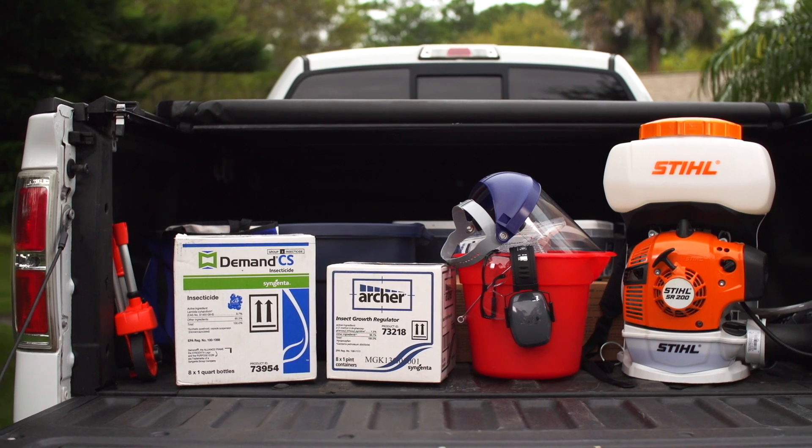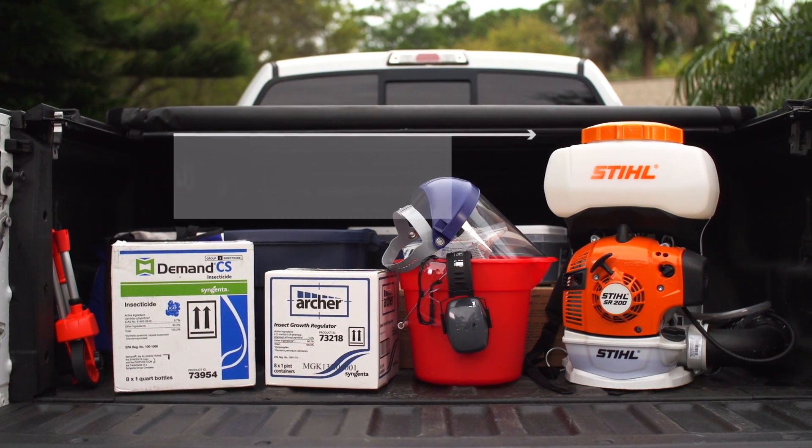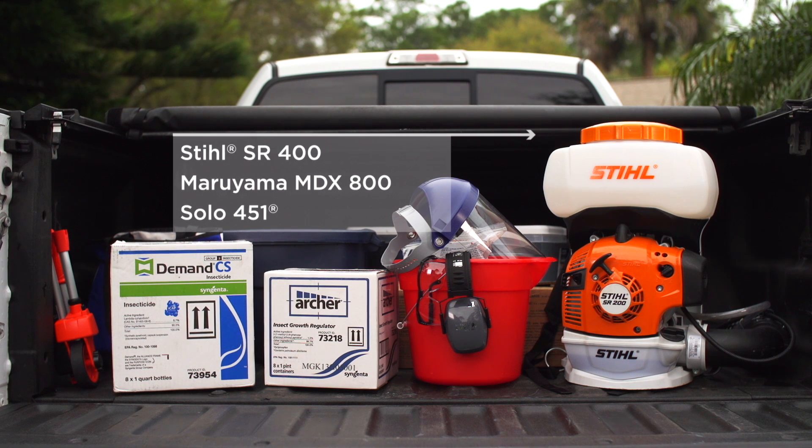Effective mosquito control does require a mist blower such as the Stihl SR200. Here are some other suitable models. Refer to the manufacturer's owner's manual for general operating instructions and review the procedure for adjusting droplet size and pressure.